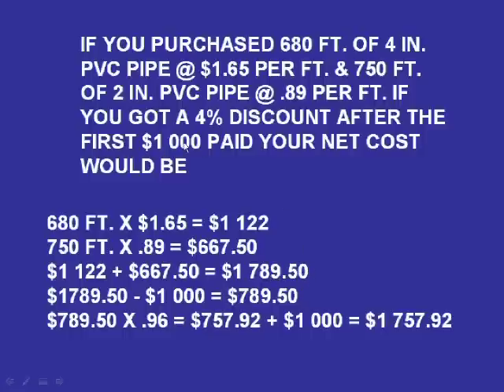Now I've got to watch this discount stuff because I'm getting a 4% discount on everything over $1,000. So I've got to go back to the $1,789.50, take off the $1,000 and get $789.50. Since I'm getting a full 4% discount, I'm going to pay 96% of the $789.50, and that equals $757.92.